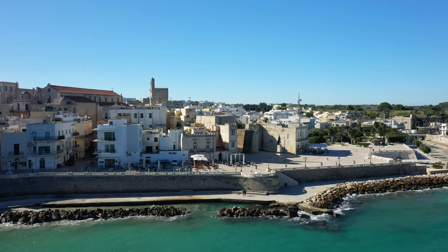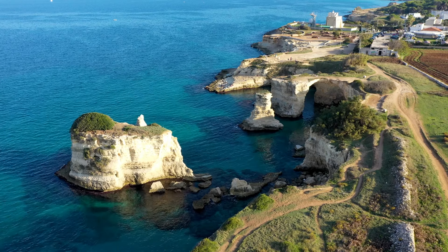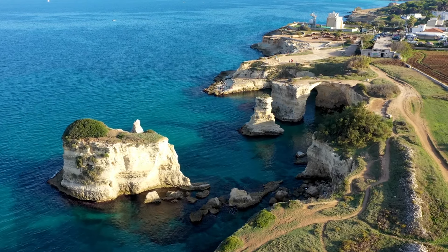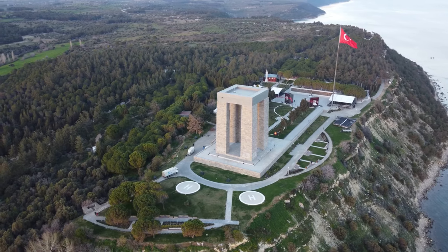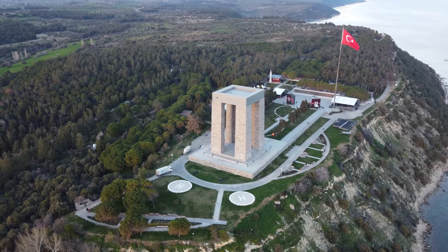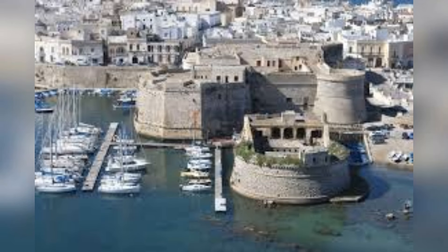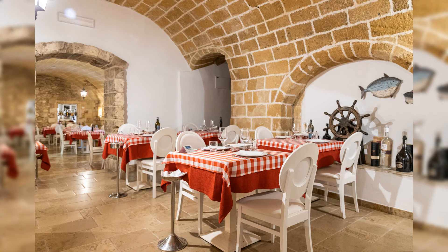Otranto is located about an hour's drive away and is a charming coastal town known for its beautiful beaches and stunning castles. Located on the Ionian Sea, Gallipoli boasts beautiful beaches and a charming old town set on a limestone island. Visit the stunning Gallipoli castle and enjoy fresh seafood at the various waterfront restaurants.